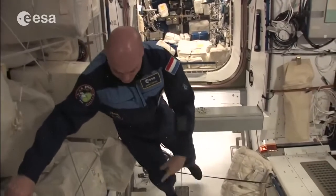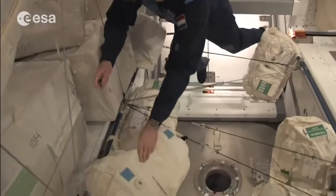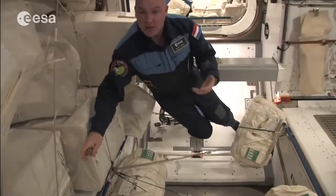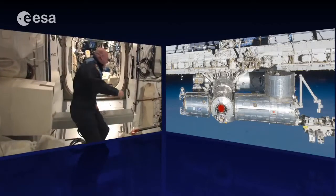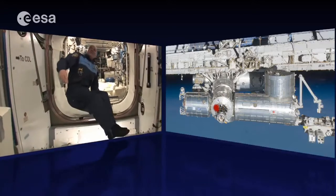We use this area now to stow water. This bag you see here contains water. We have a lot of water on board for all kinds of purposes — we can drink it, and we can also use it to make oxygen. Water is a very important resource because we use it in many ways.